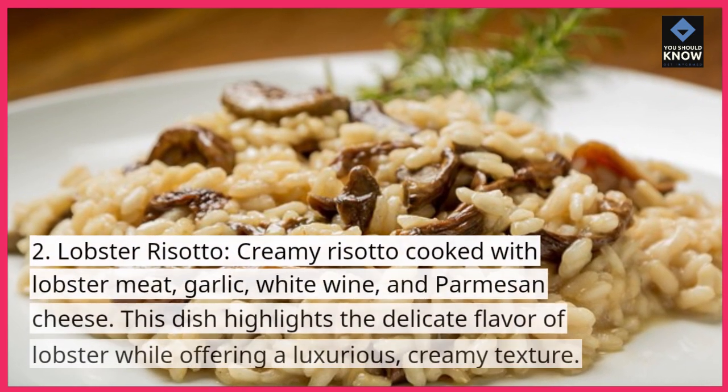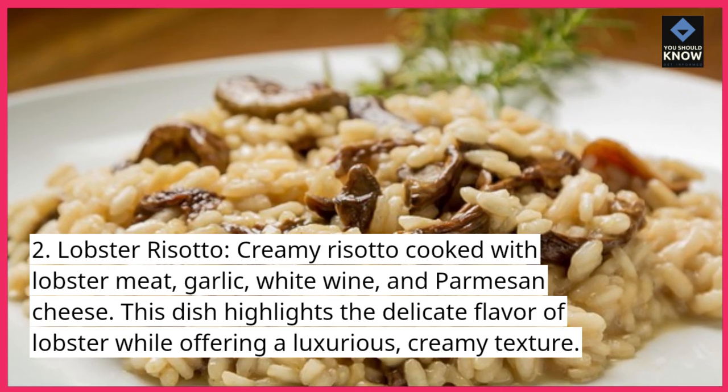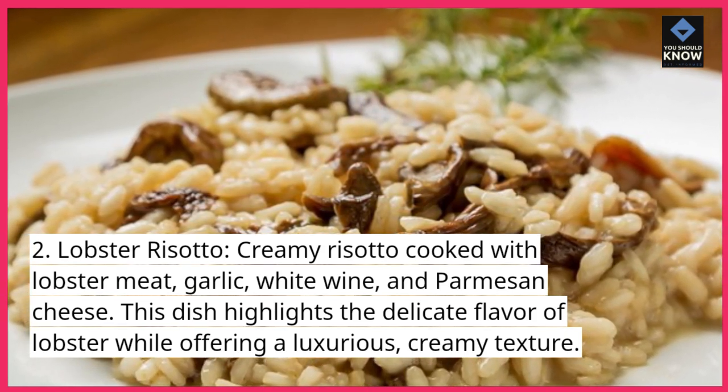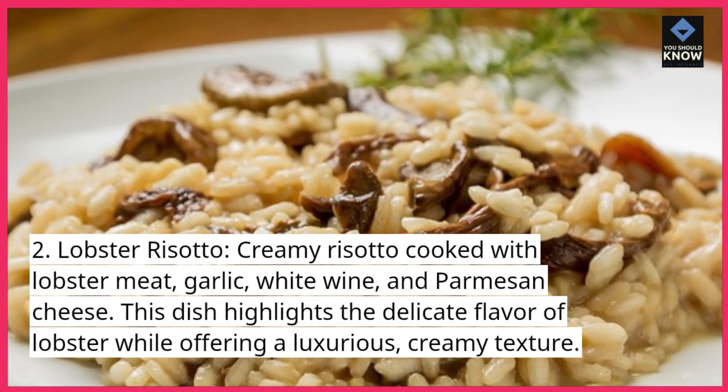2. Lobster Risotto. Creamy risotto cooked with lobster meat, garlic, white wine, and parmesan cheese. This dish highlights the delicate flavor of lobster while offering a luxurious, creamy texture.